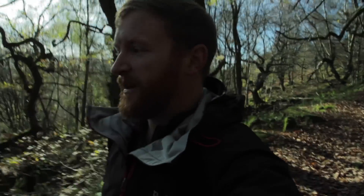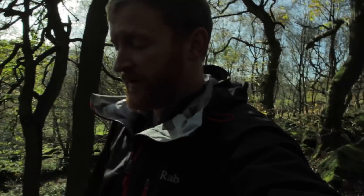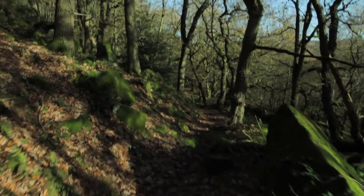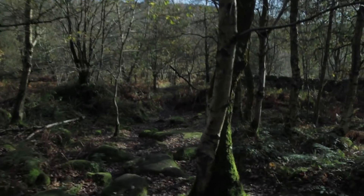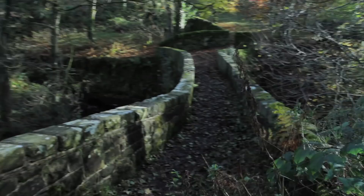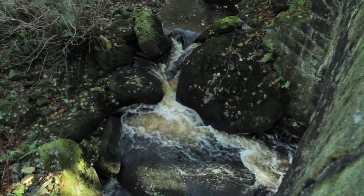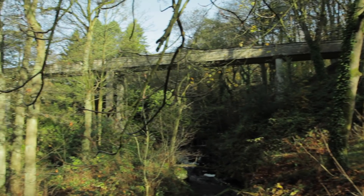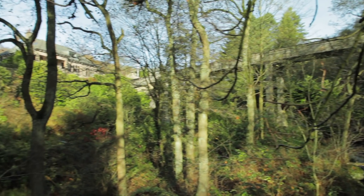This is definitely one of my favourite bits of the walk — we're dropping off Bamford Edge down into the forest, and at this time of year in autumn it's beautiful. That's when you know you've made it — when you've got a private bridge leading over to your house!